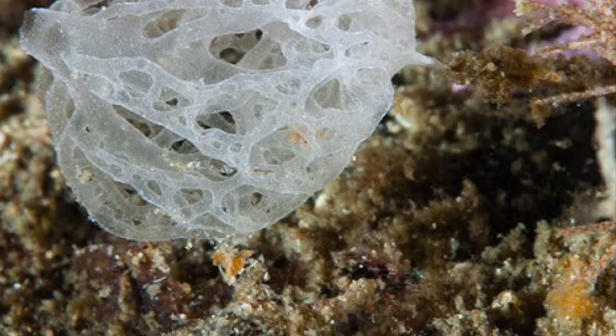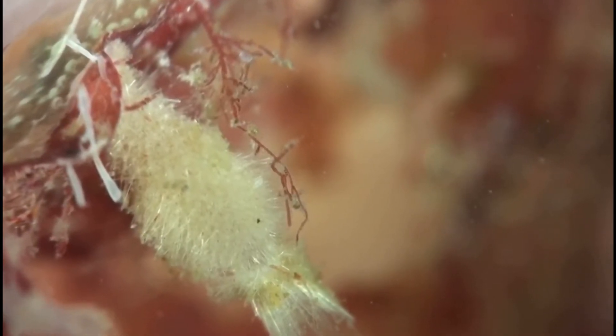Calcarea is the only class of Porifera that has every type of sponge body plan, which I will get to in a second. What makes this class unique? Their spicules are made out of calcium carbonate, much like many mollusk shells are, and hence gives this name Calcarea.